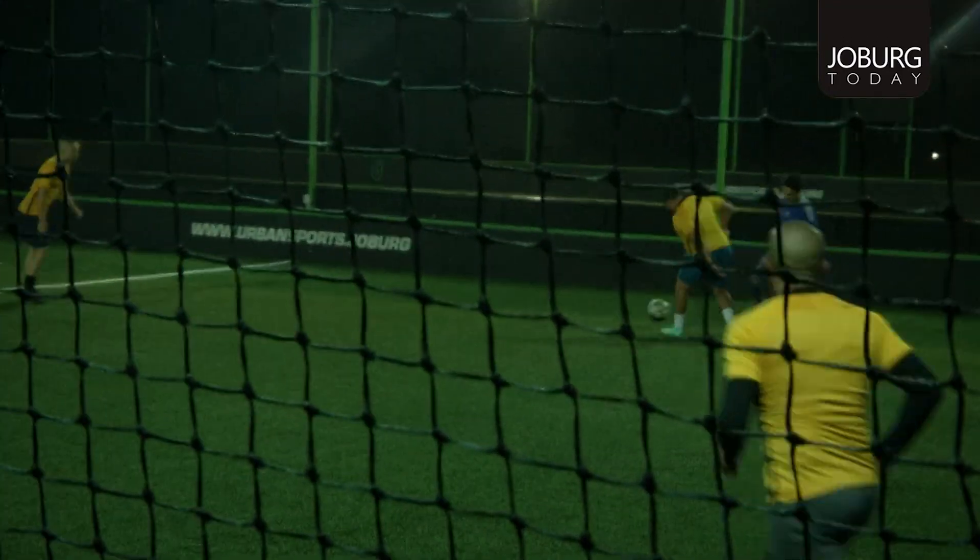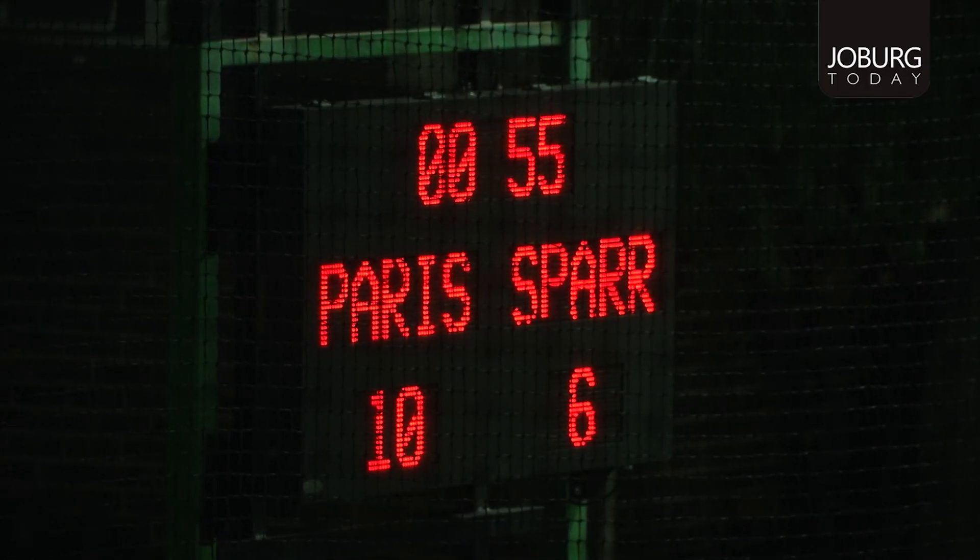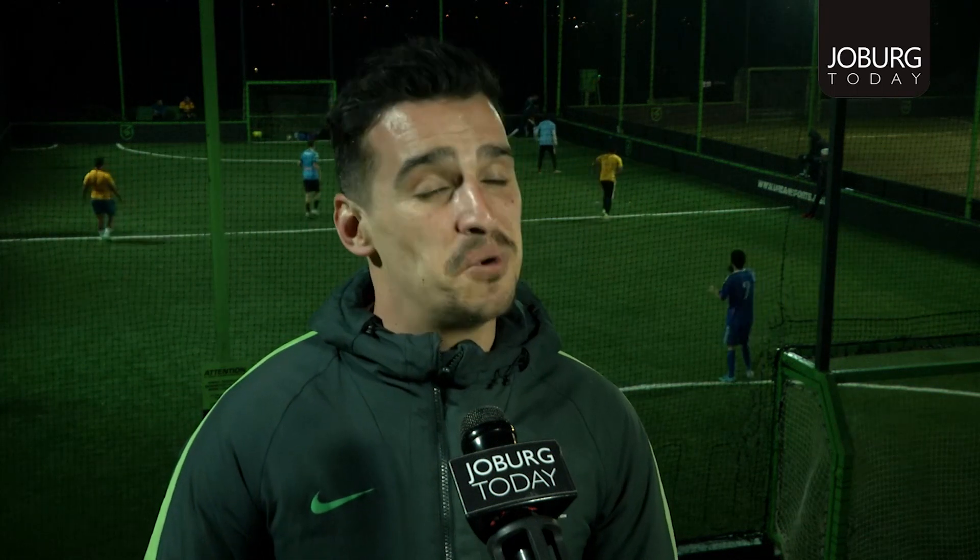We run leagues each night — a Premier League and a Division One on each evening. And we've got players all the way from 16 up until 65 years old in our Veteran League. So really, a sport for everybody.